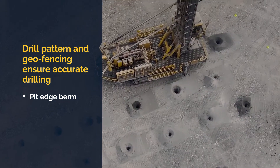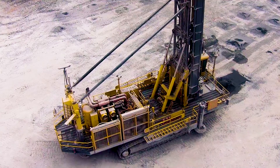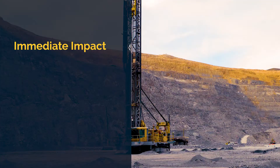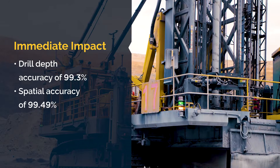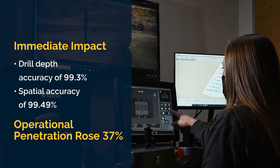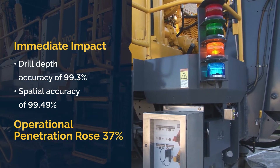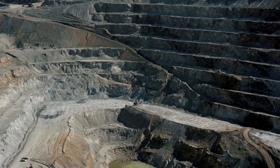In just the first six months, the autonomous drilling of the PV271 XC made a major impact. Drill depth accuracy rose to 99.3%, spatial accuracy went up to 99.49%, and overall operational penetration rose 37% with autonomous drilling, helping Robinson lower the total cost of drilling while increasing operator safety.